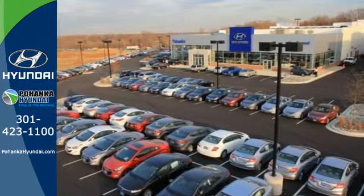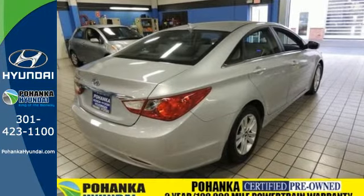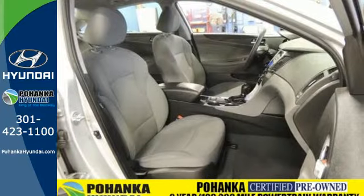You'll always feel safe in this one, with multiple airbags, a tire pressure monitoring system, and electronic stability control.